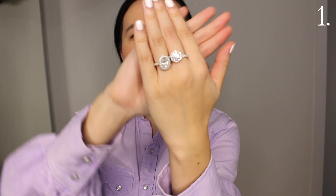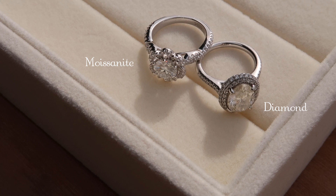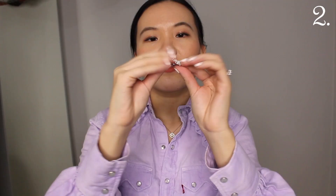Just to show you a side-by-side comparison of moissanite and diamond — as you can see, moissanite is even shinier than diamond. But besides engagement rings, they also just have really beautiful statement rings.